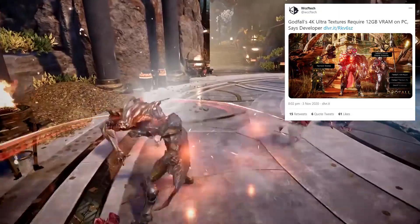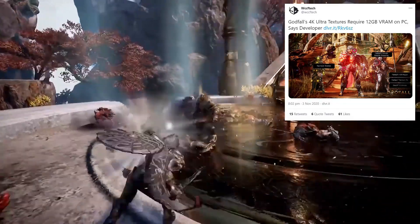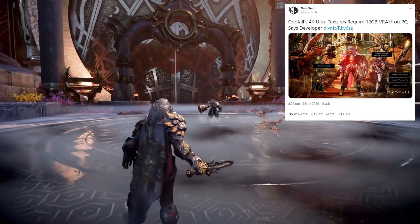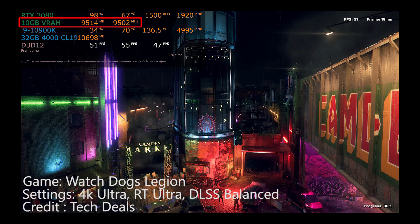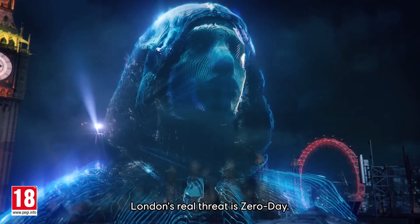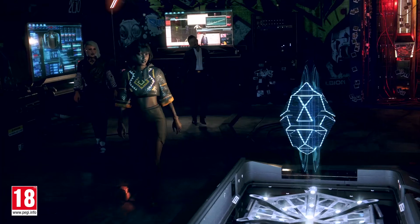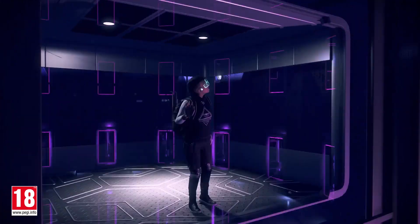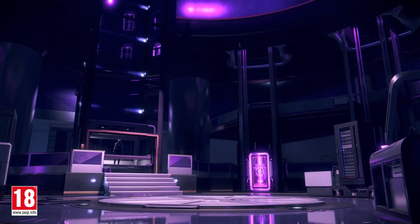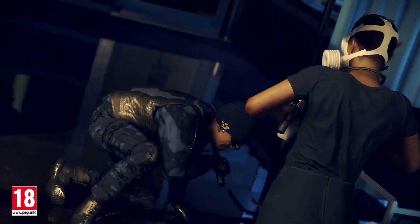VRAM has been a bit of a concern for PC gamers. Just the other day the developer of Godfall said they needed 12 gigabytes of VRAM just for 4K ultra textures. A lot of people have also been testing Watch Dogs Legion, which has been using up a lot of VRAM — about 8 to 9 gigabytes at 4K. That's a lot of VRAM, especially for next-gen games at the start of a generation. I don't want to scare people too much into buying higher VRAM variants — I think people should do their own research about how much VRAM they think they'll need, since everyone is different depending on what games they play and at what settings and resolutions.